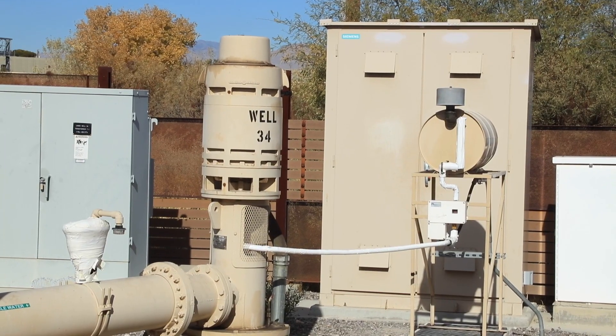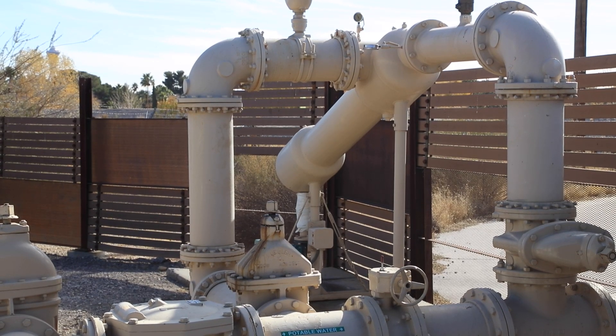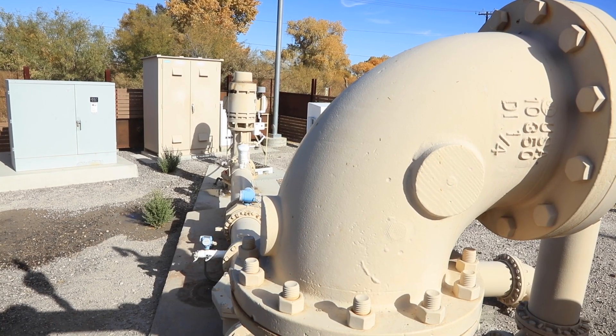If we compare Well Number One to the more modern well behind me, Well Number 34, the technology has come a really long way. There are now electric pumps and more sophisticated filtering systems to keep that water safe and clean through the pipes.